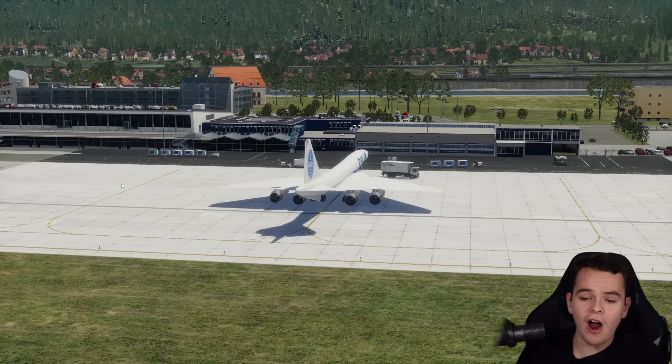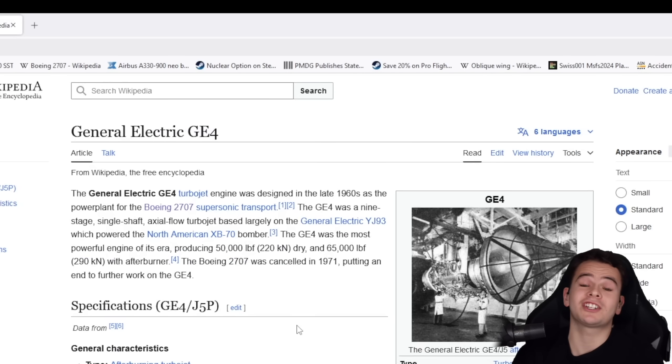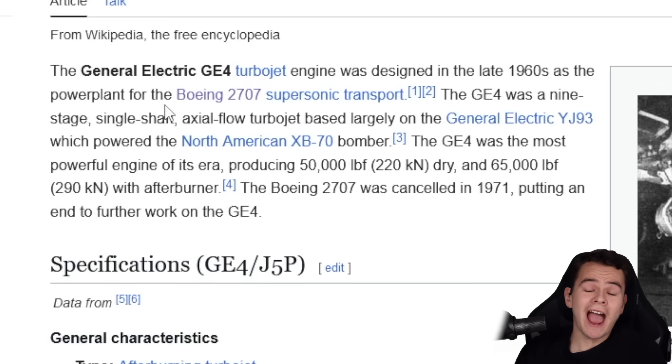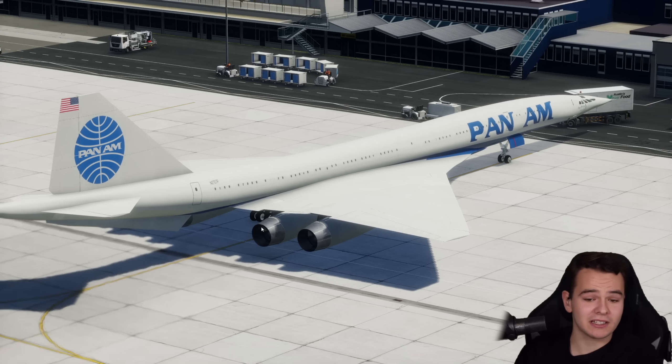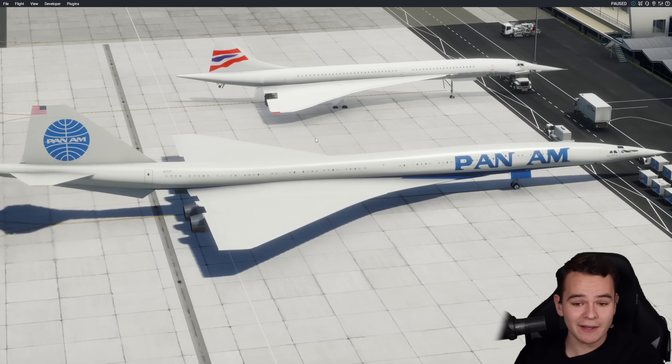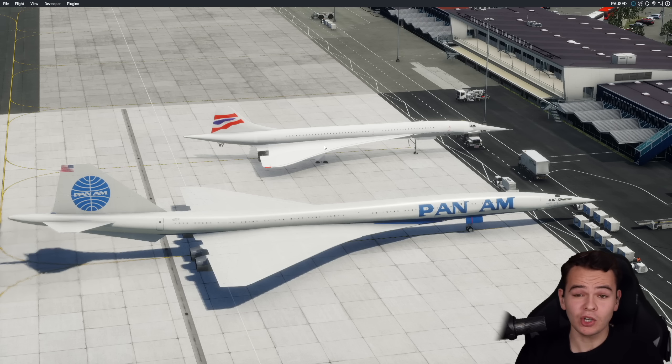These engines are obviously far bigger than the Olympus engines. The Boeing 2707 was supposed to use the General Electric ZE4 engines. With the afterburners on, it was supposed to deliver 290 kilonewtons of thrust — the Concorde only delivered a maximum thrust of 169 kilonewtons, which makes sense since this plane is a lot bigger. Here's a bit of a side-by-side comparison: more capacity and more speed. This plane could fly at Mach 3.